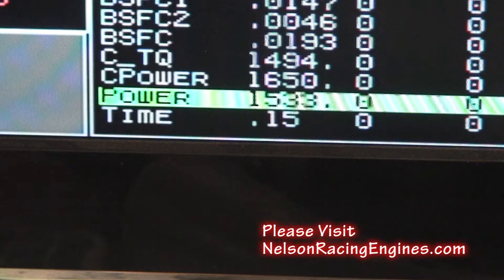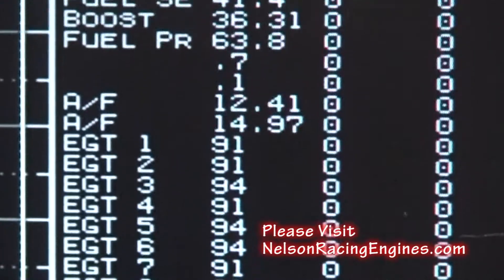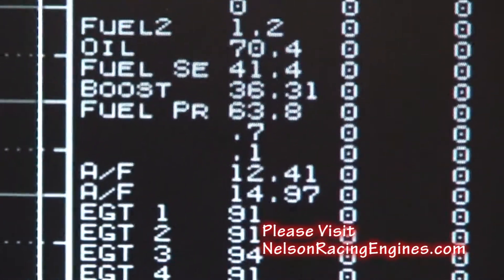1,630, 1,650, 1,660, 1,737, 1,739 — and that's on the climb. Shutting it off at 6,100 with a conservative tune-up.